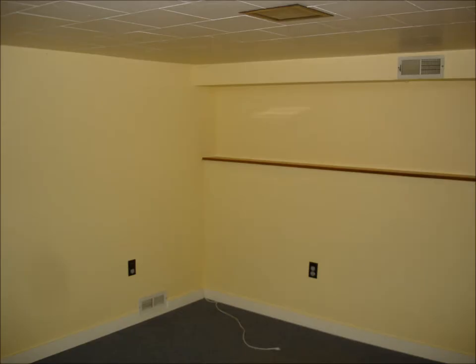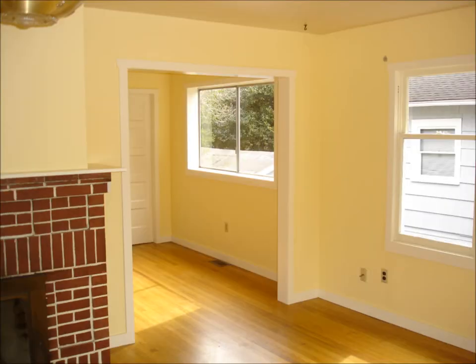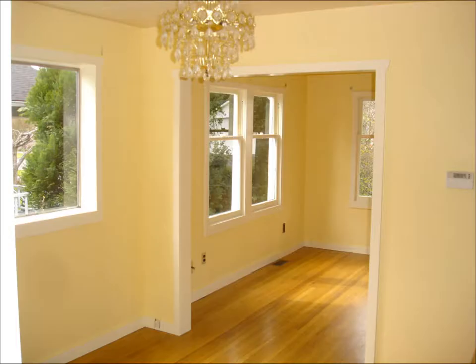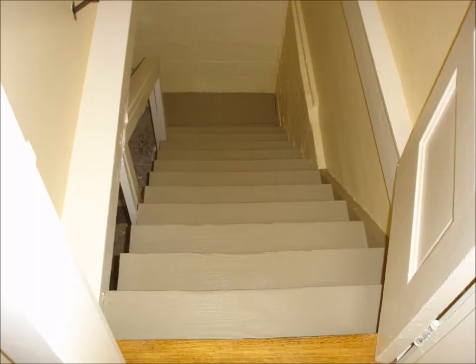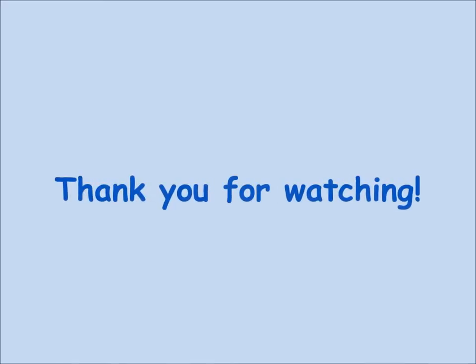Here are shots of all work areas completed. Here are a few quick before and after shots to best highlight the transformation. We wrap up every job by making paint cards which detail all pertinent information regarding products used and exactly where they were applied. We leave this information along with any unused paint with the client.